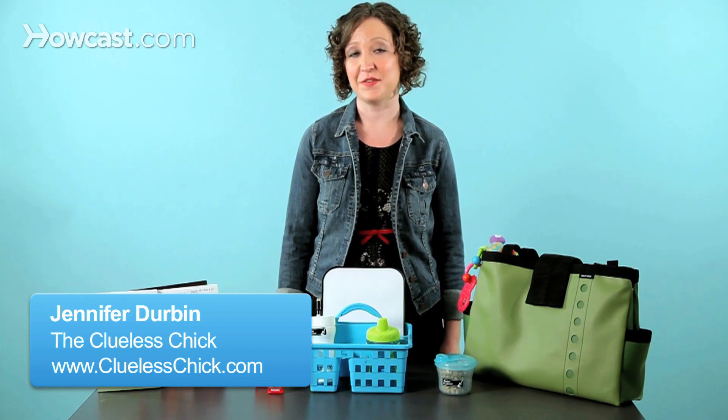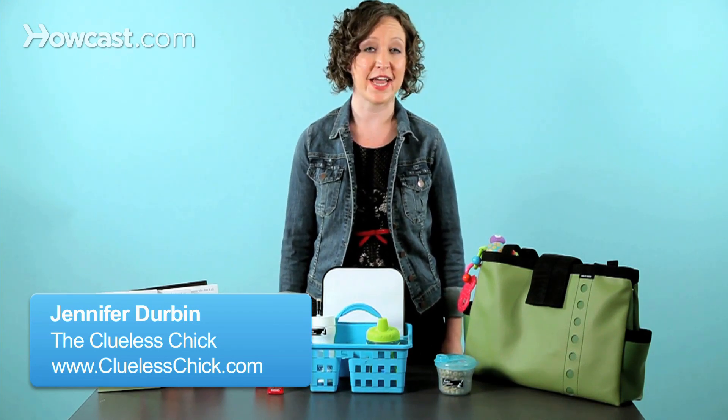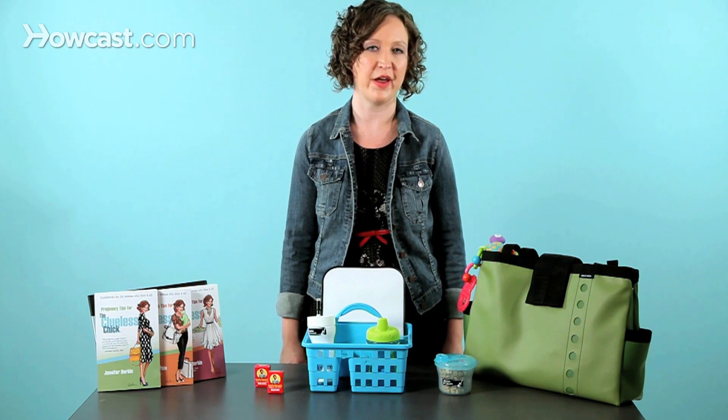Hi, I'm Jennifer Durbin, and I have some tips for you on packing snacks for your toddler for a long car ride.